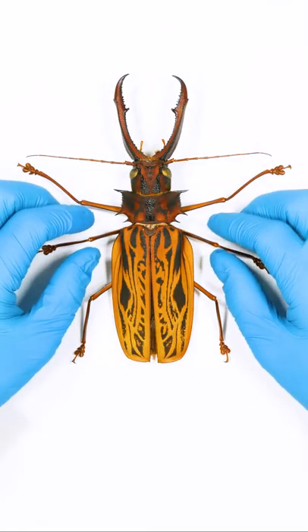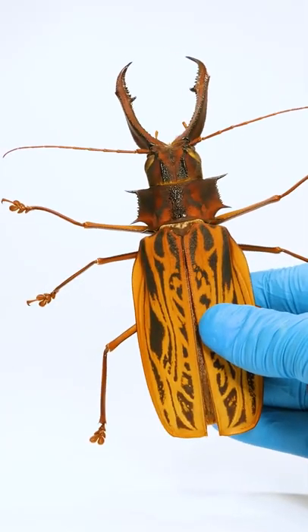No way, this looks so sick! Look at this — that's so awesome!